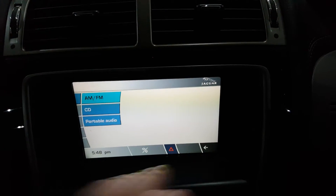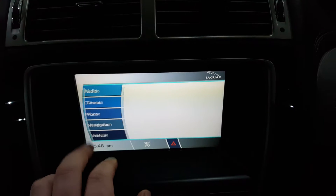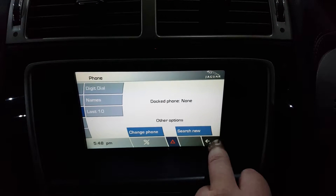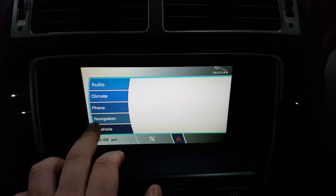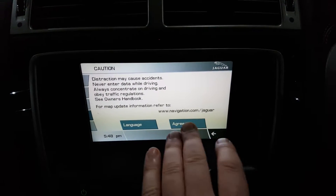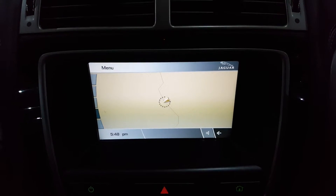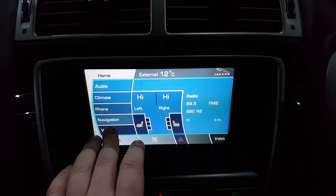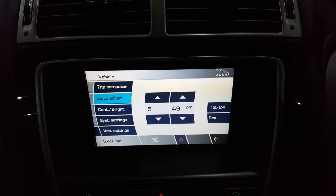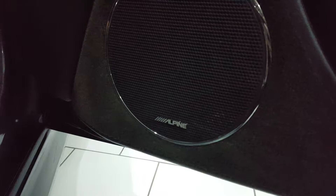It features audio and Bluetooth telephone connection, satellite navigation, and an onboard vehicle computer. The car has also had the upgraded Alpine sound system fitted.